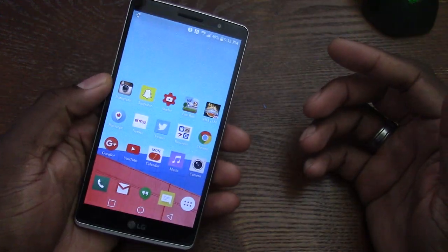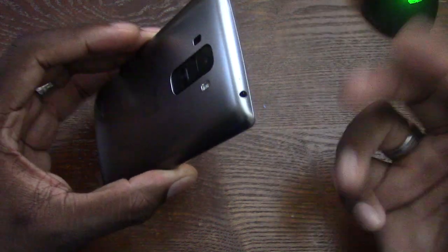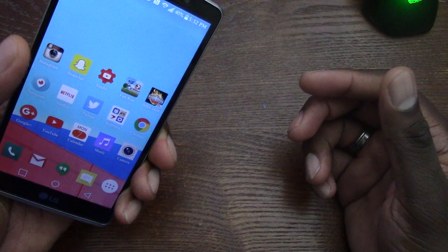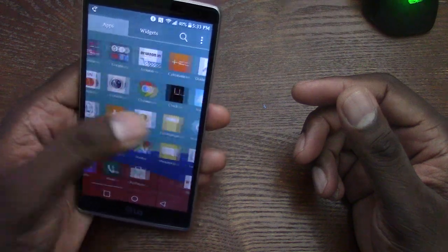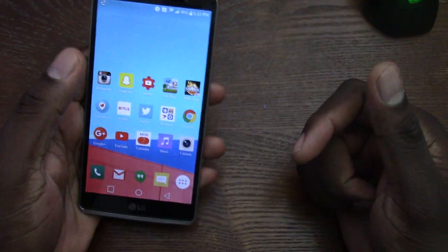This phone itself can be found for 180 bucks right now — less than the Honor. You can actually get it unlocked for free after using it on T-Mobile's service for 40 days. They'll unlock it for free — you just go into the unlock application, select device unlock, and they'll unlock it for free.